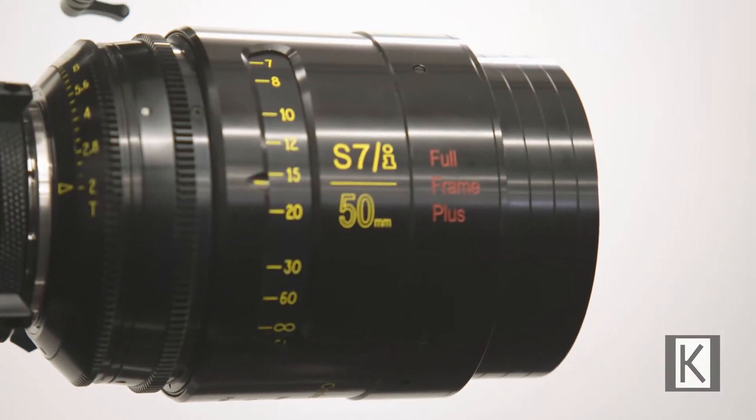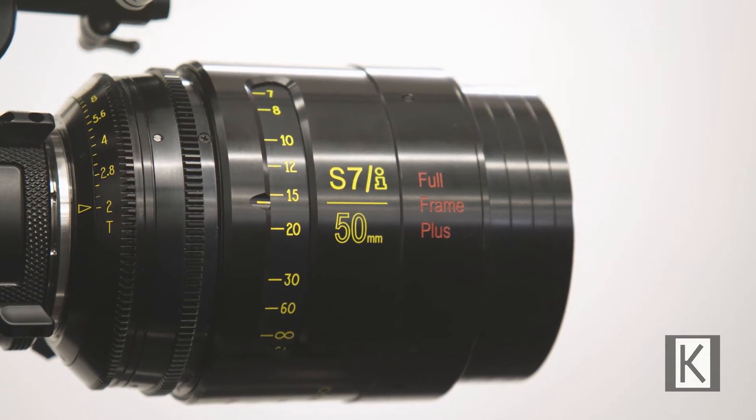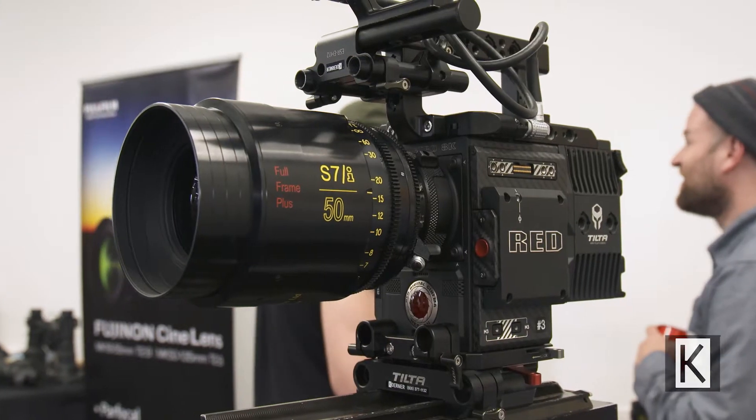It perfectly fits with the new Cook S7 Full Frame Plus. These will do full frame plus a little bit more. A good example that a lot of people can relate to: they'll do the 5K mode on the Arri 65. This was not meant to be a 65mm coverage or IMAX lens, but it will go full frame and beyond. So that 5K is a nice reference point for what an extra bit of resolution or image size would be.